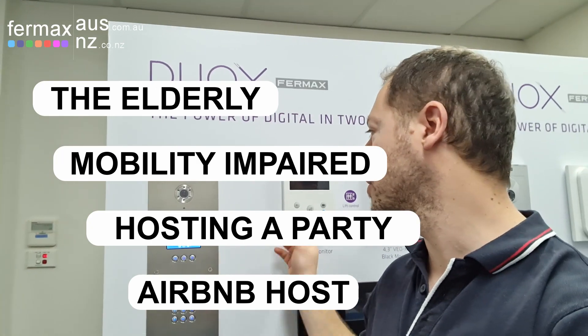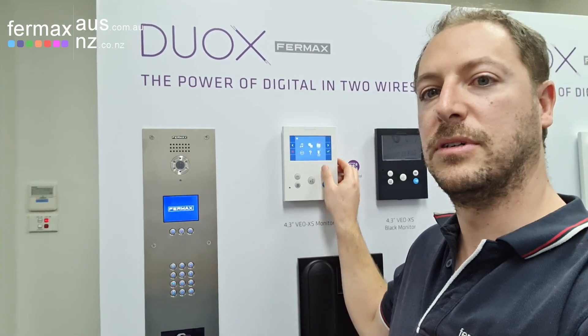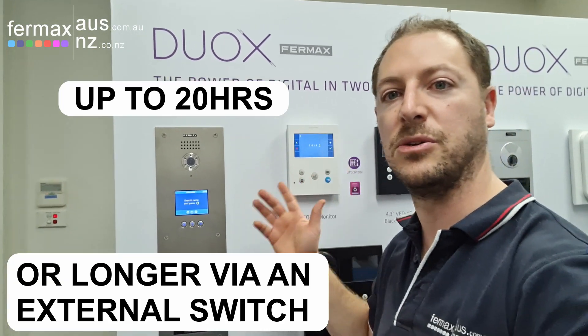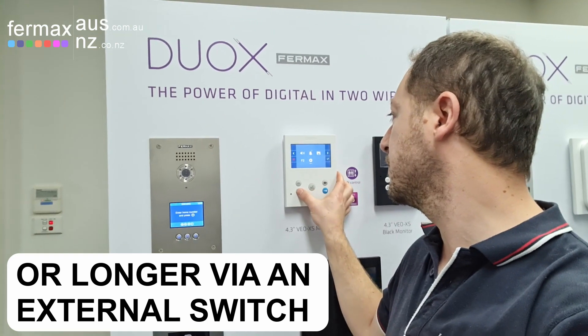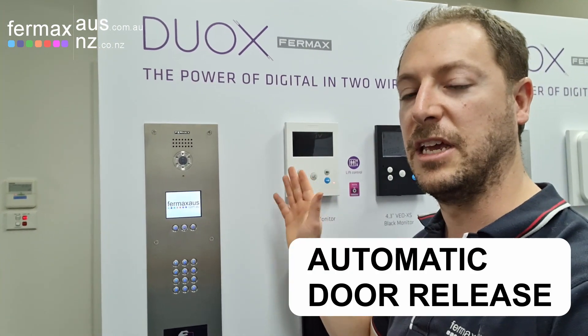On the monitor, through the settings, we can enable the Dormatica feature for a period of time — up to 22 hours — or through an external switch we can have it permanently on. Once enabled, we'll have a green light flashing on the monitor, and that means whenever someone calls the apartment it will automatically answer and do door release.